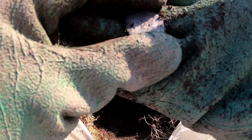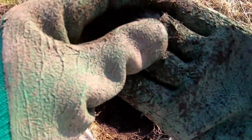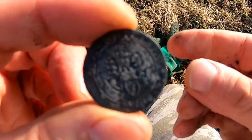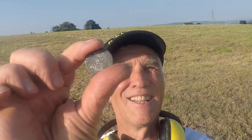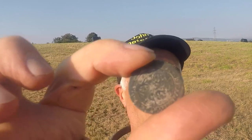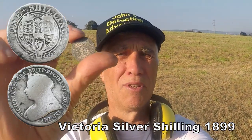Oh look at that - we've got a silver! It needs cleaning up. We've got a silver - brilliant! Look at that - a shilling, Victoria probably, 1893 or thereabouts, that sort of period. I can't work it out exactly, but I'm always happy to see silver.